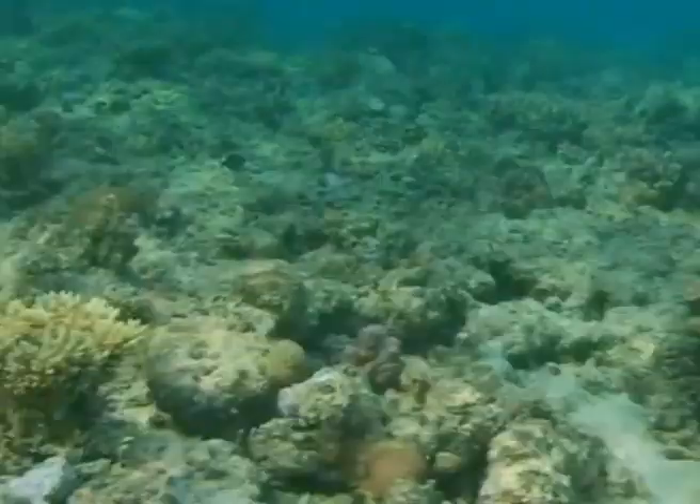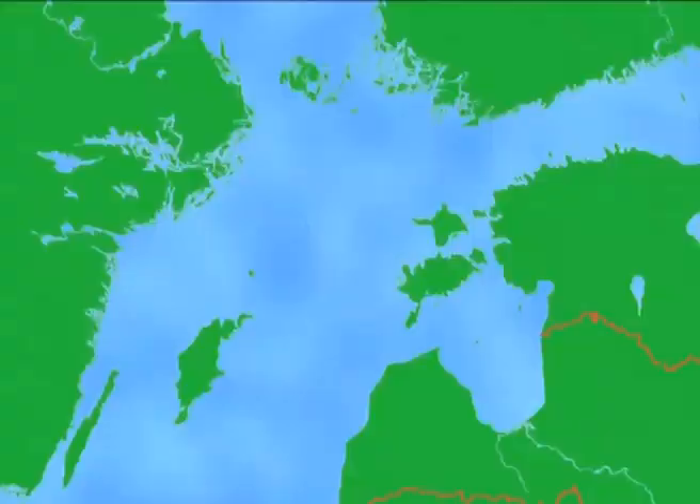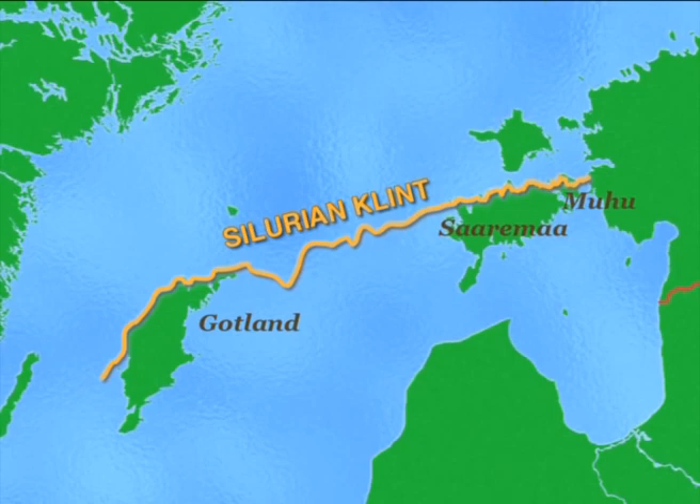This is the first time in geological history when reefs hundreds of kilometers in length, comparable to today's Great Barrier Reef offshore Australia, were formed. A more than 400 kilometer long reef belt, known as the Silurian Klint, extends from the Estonian mainland over the Muhu and Saaremaa Islands to the island of Gotland.